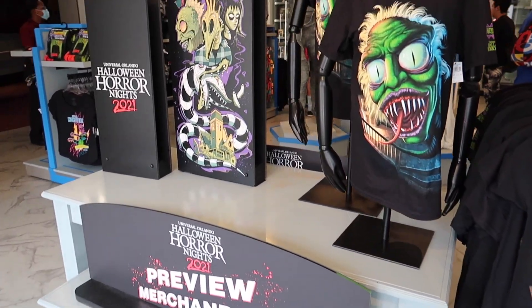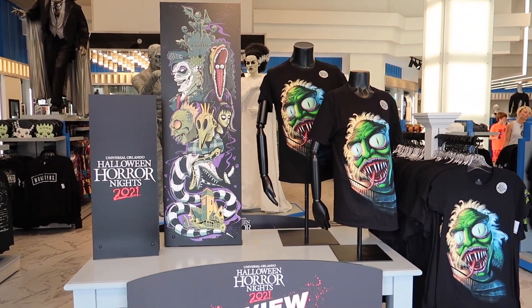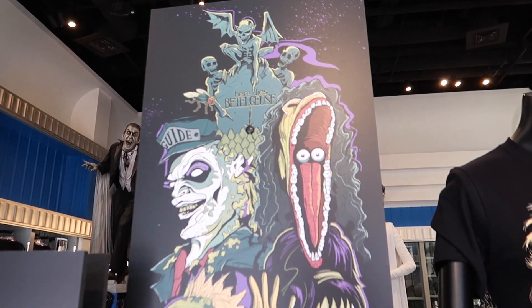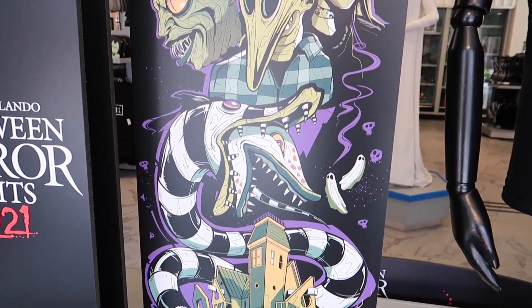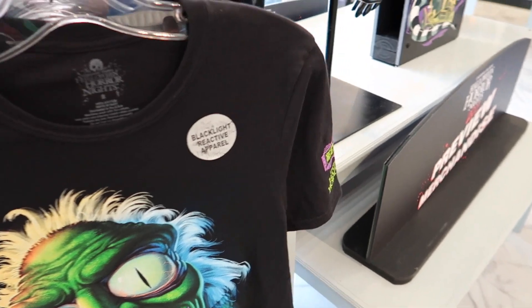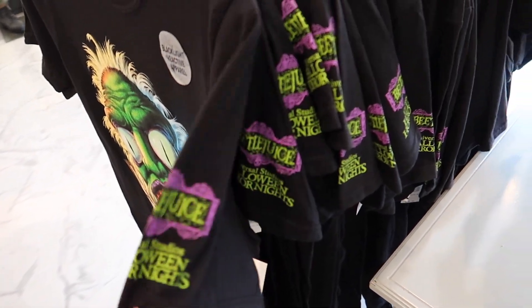Today's drop is Beetlejuice! The juice is loose, the ghost with the most, it's showtime — every Beetlejuice quote you can think of. They did drop some Beetlejuice preview merch back in March but it sold out so quickly I never got to see it, so I'm really glad it's back. It looks like right now they've got a lot of sizes, going up to 3XL. It's another blacklight reactive apparel, just like the last few shirts — it's got the Beetlejuice Halloween Horror Nights sleeve. A team member just let me know this shirt actually goes up to 4X, so you might have to ask.